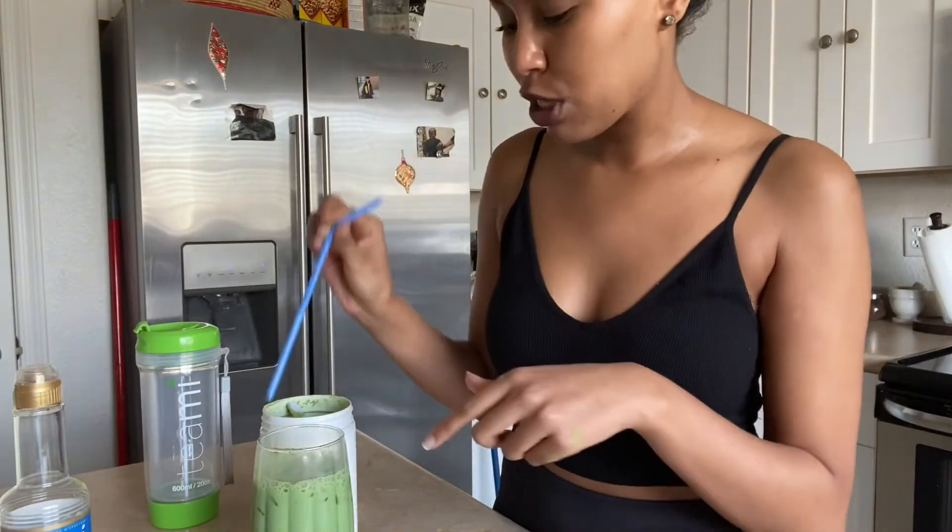Once you've mixed everything, this is how it's going to look. Isn't the color beautiful? I just place a straw in there. I'll take this upstairs to my room, then start to journal, read, and get my day started. Before I even start working, I'm already getting my greens and superfoods in for the day — I'm already starting the day off right.